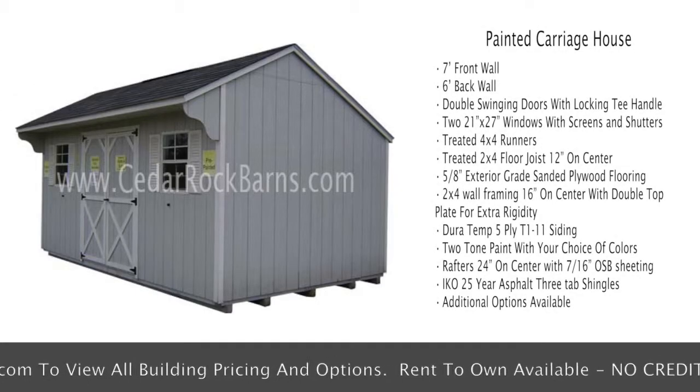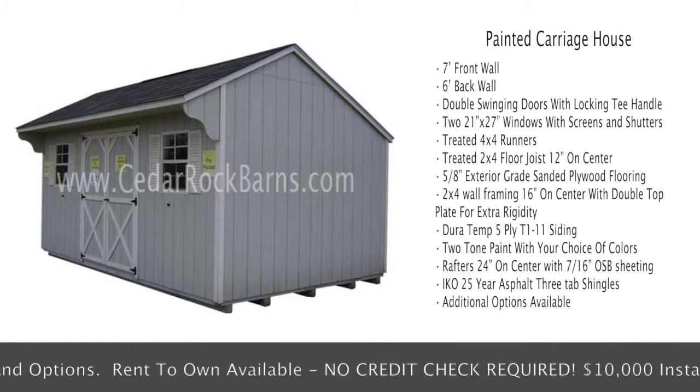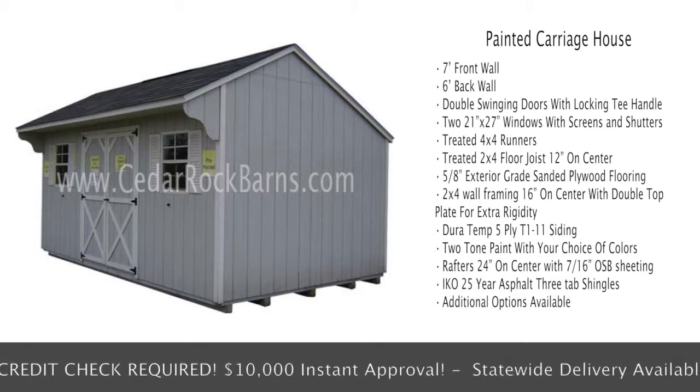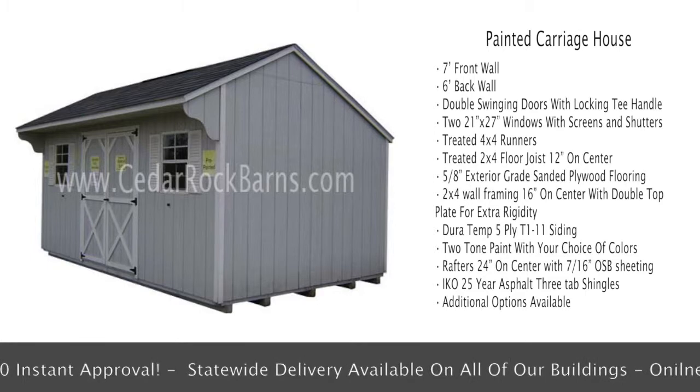7-foot front wall, 6-foot back wall, double swinging doors with locking T-handle, 2 21x27 windows with screens and shutters, treated 4x4 runners, and treated 2x4 floor joist.